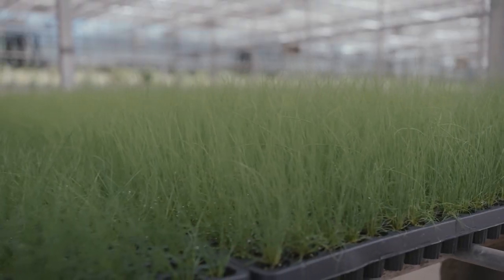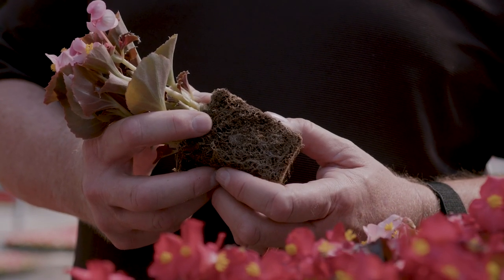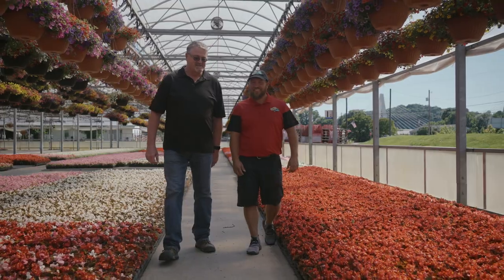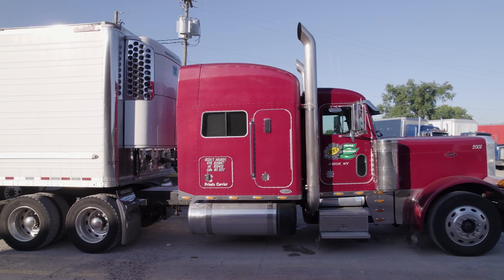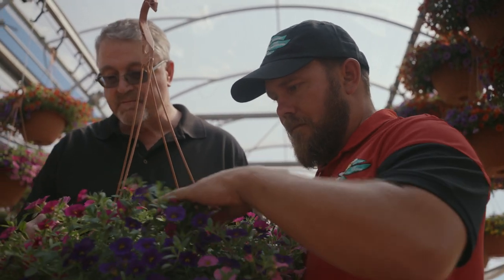Bob's Market strives on quality. When I first started in this business and was introduced to Bob's Market, one of the things that the end user — the person actually getting the plugs — said was that they'd never had an issue with quality. It's an impressive facility here. We pride ourselves in the quality of our product but also the service. We deliver our own product 95% of the time on our own trucks so that we can ensure the quality of the product when the customer gets it.